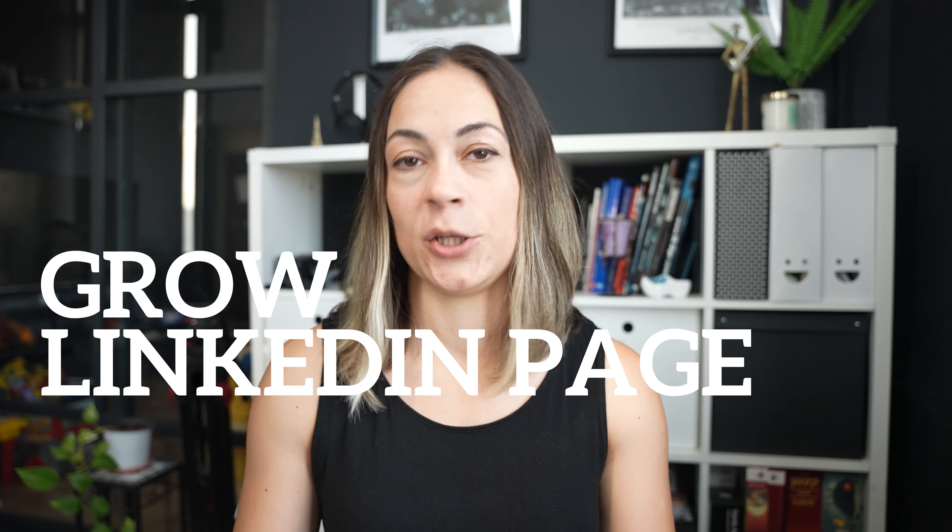Hi there. In this video I'm going to show you how to increase followers on your LinkedIn page. My name is Rita, I'm a digital marketing expert and I've been working as a digital marketer for about 12 years now with clients from all over the world. LinkedIn is one of my favorite social media platforms and I will show you why.